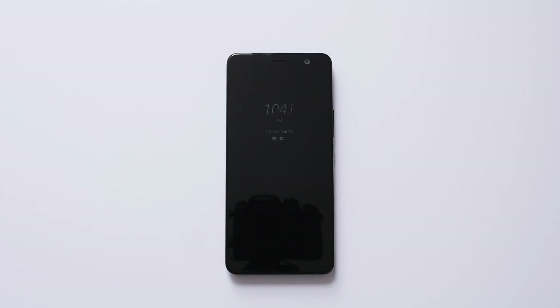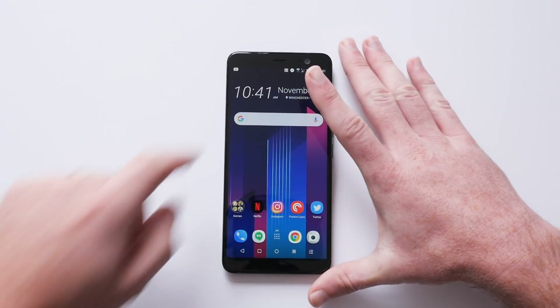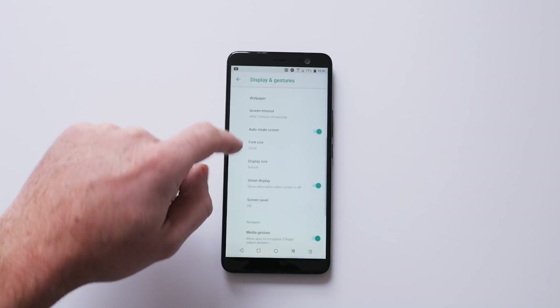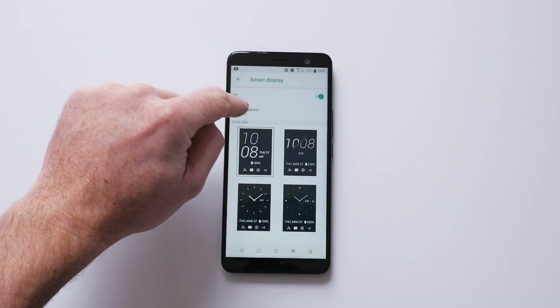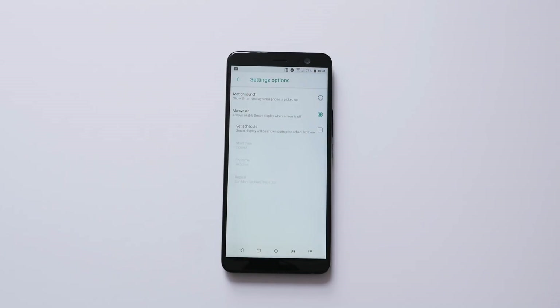Another new feature is the always-on display that you see here when the display is turned off. You get the time, the date, the battery percentage, and a couple app notification icons there as well. Jumping into settings, you go into advanced mode under display and then click on smart display. You get the option to change between four different clocks, and under setting options you can choose to use only motion launch or always-on. If you select always-on, you get a schedule option as well if you only want it to start between certain times or certain days of the week.